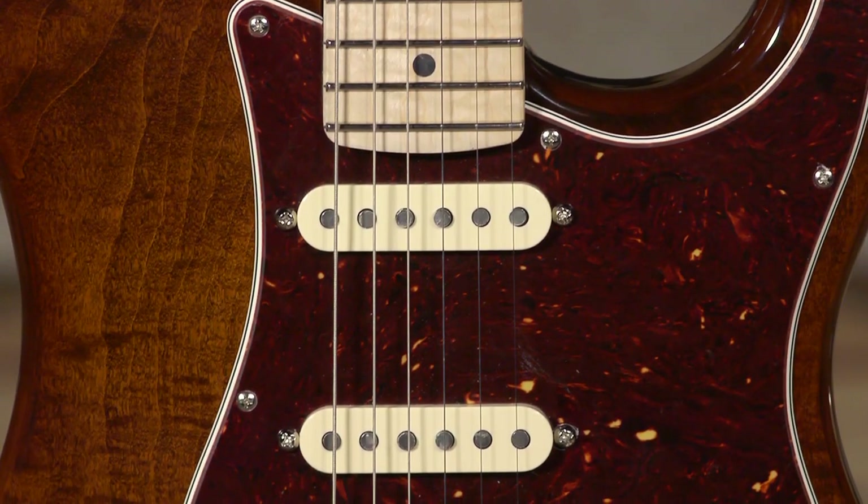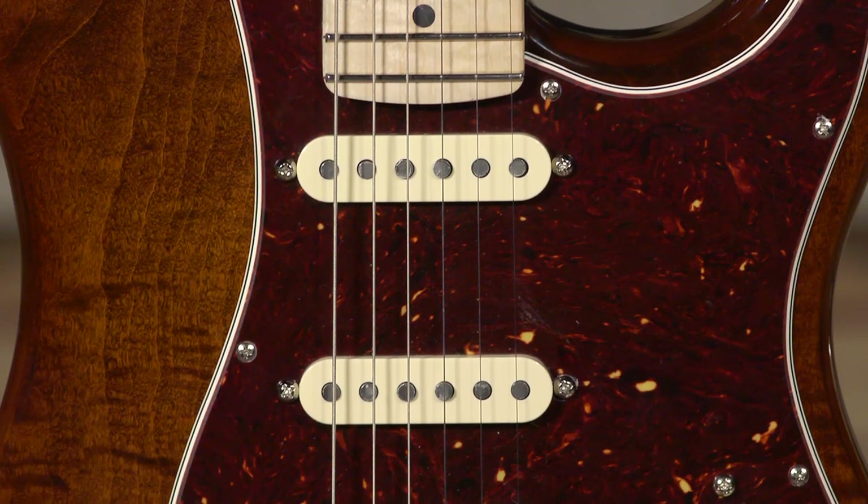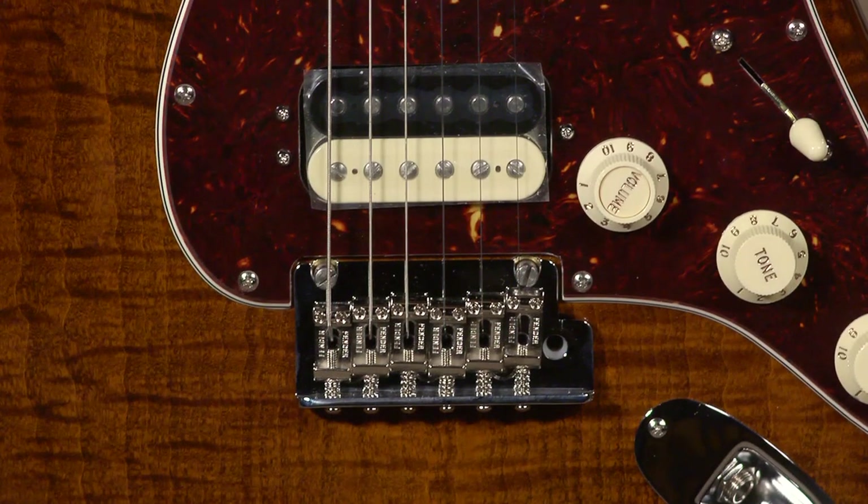It features the 1965 gray bottom neck position and middle position single coil pickups, and a coil tappable humbucking pickup.